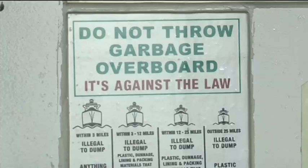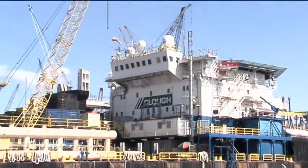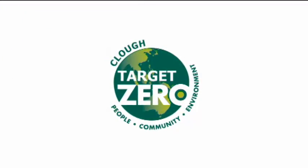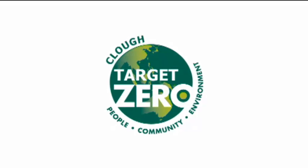Risk is mitigated with respect to physical assets, the environment and the community. At Clough we have one overriding and common goal that spans the entire group: Zero harm to our people, the environment and the communities in which we operate.